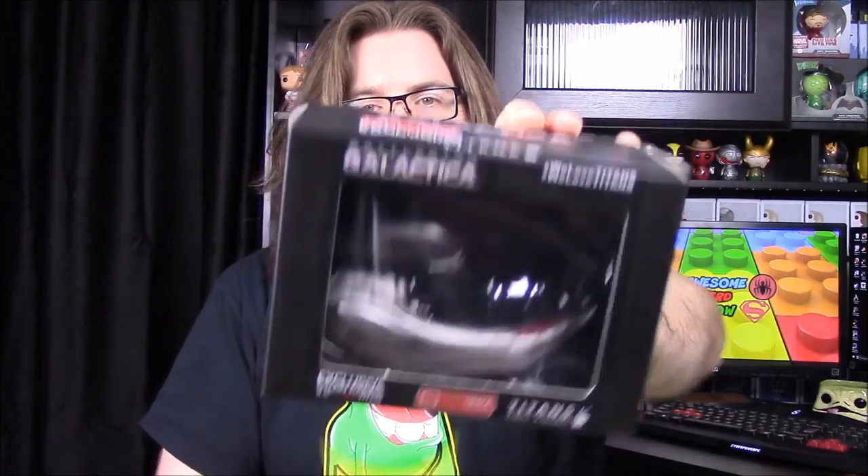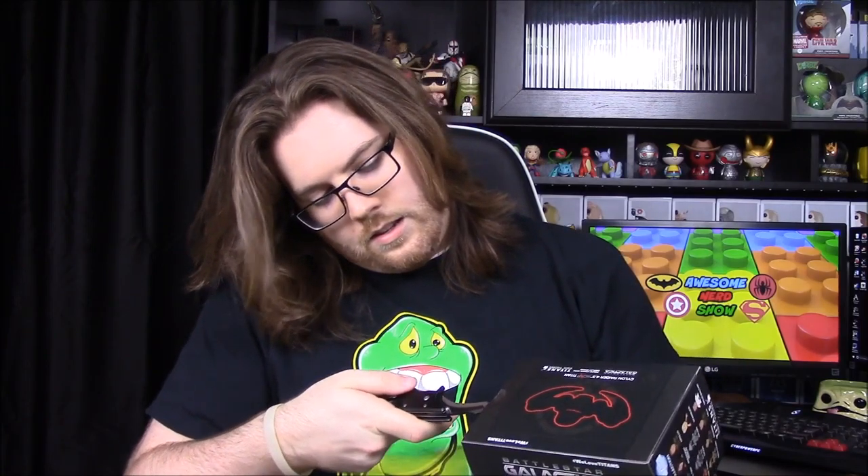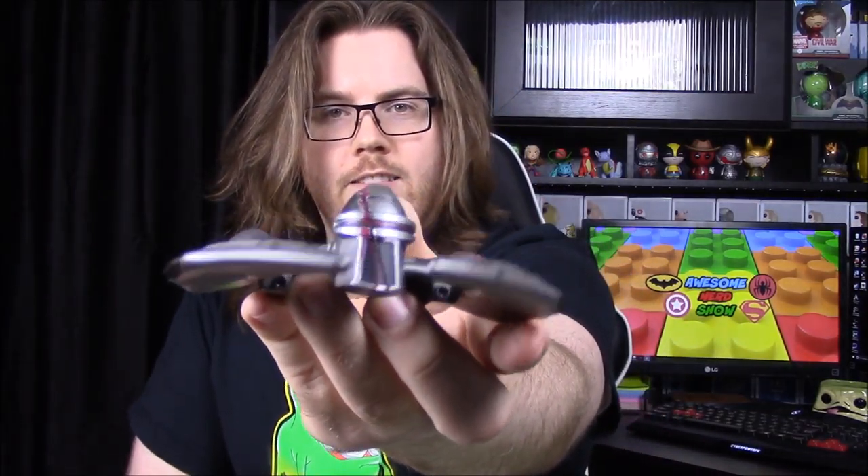Next we have a Titans vinyl, which is kind of cool — it's a Battlestar Galactica ship. It looks like it's a Cylon Raider. It's an exclusive, so I assume it's just for Loot Crate. I've never had any of the ships from Titans before. You can see it looks like the Cylon head and it's got damage detail. It comes with a base so it looks like it's flying in the air. Not a big Battlestar Galactica fan but that's still really cool.